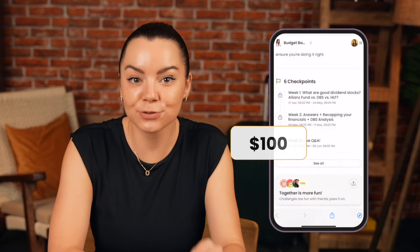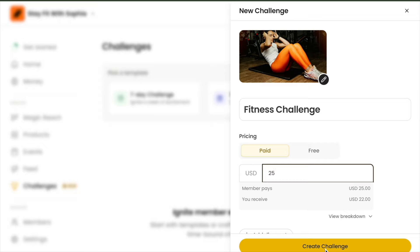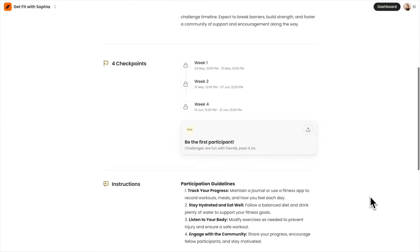SGBudgetBabe did all of these and even more, charging $100 for every participant. This approach helped her build a deeper connection with her followers and create multiple income streams beyond just subscriptions. A paid online challenge is the simplest and fastest way to turn a small Instagram following into a very profitable community.